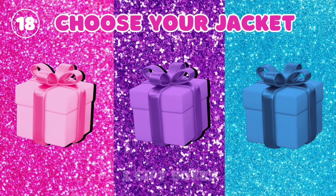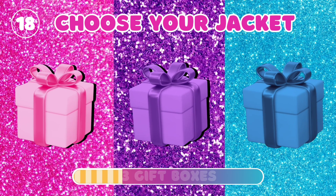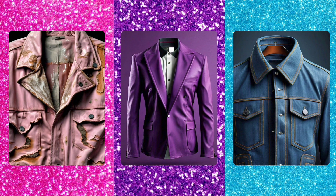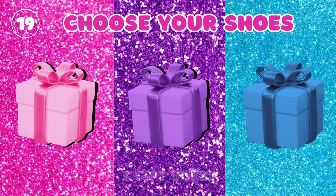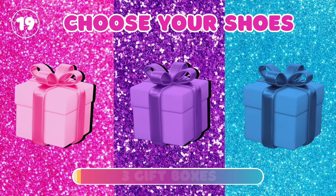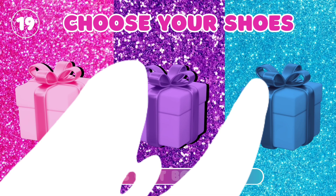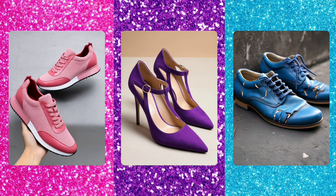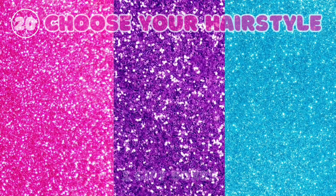18. Choose your jacket. 19. Choose your shoes. 20. Choose your hairstyle.